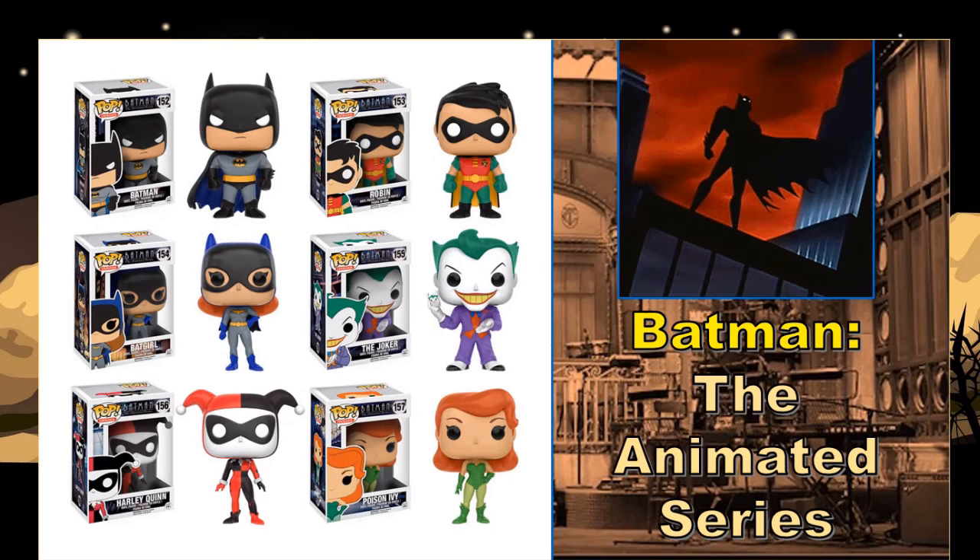Batman: The Animated Series definitely holds a special place in my nerdy heart. I grew up watching that series. Warner Brothers decided to shift the focus from Batman and Superman's own series to the Justice League, then Justice League Unlimited. Batman had maybe three seasons geared towards both adults and young people — then they did a soft reboot for the fourth season that was really aimed at younger kids, and that's pretty much when I lost interest. But the first three seasons were pretty phenomenal.